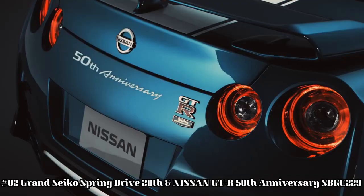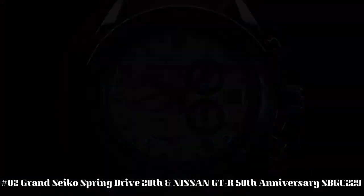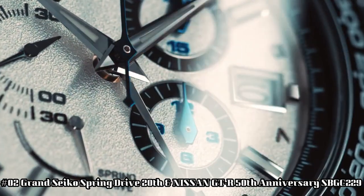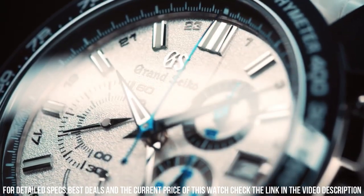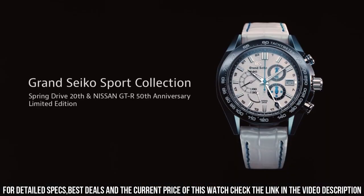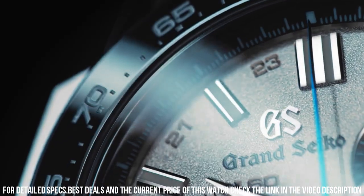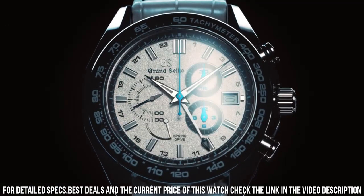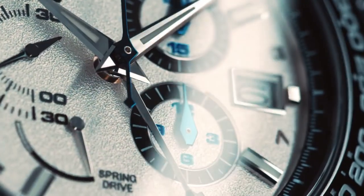Number 2: Grand Seiko Spring Drive, 20th and Nissan GT-R 50th Anniversary, SBGC229. Dial window material type: anti-reflective sapphire. Display type: analog. Clasp: buckle. Case material: high-intensity titanium. Case diameter: 46.4 millimeters. Case thickness: 16.6 millimeters. Band material: leather. Band color: white. Dial color: white. Bezel material: black ceramic. Calendar: date. Special features: limited edition of 200 pieces. Movement: mechanical spring drive movement. Water resistance depth: 100 meters.